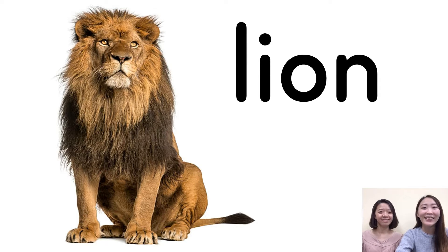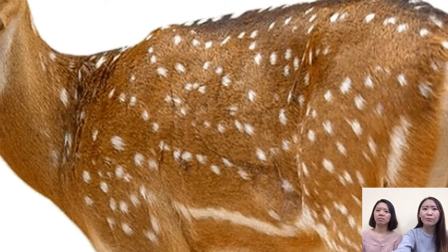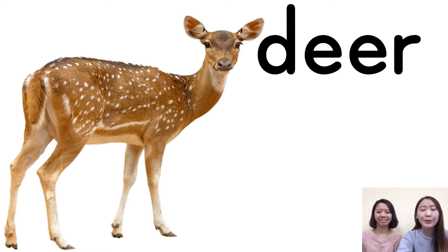So the next question. What animal is it? It's spotty — we see many spots, just like snow. So what do you think? It's a deer, right? Very good. Yes, it's a deer. It's a deer. Let's read it together — deer. Good job, Becky.